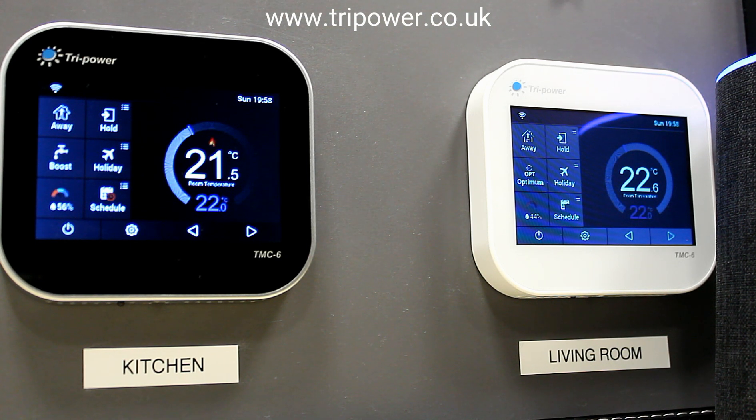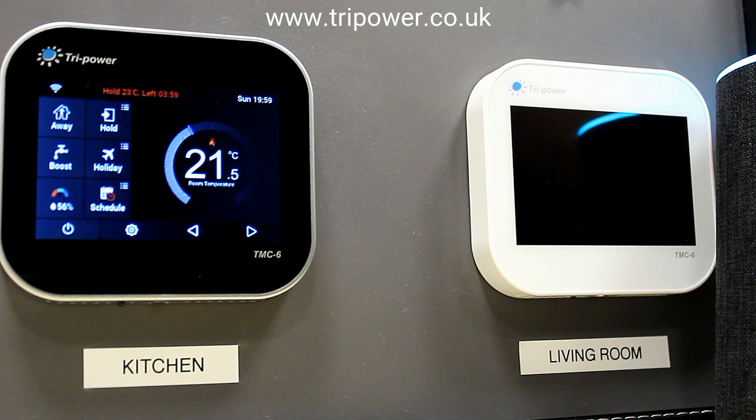Hold my kitchen temperature at 23 degrees for four hours. [Alexa]: Kitchen temperature is hold at 23 for four hours. Turn off my living room thermostat. [Alexa]: Living room thermostat has been turned off.